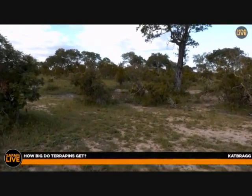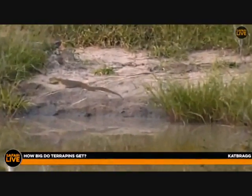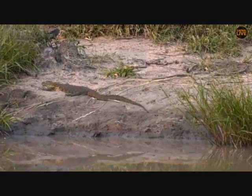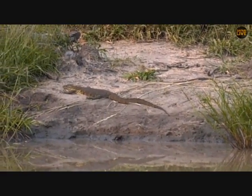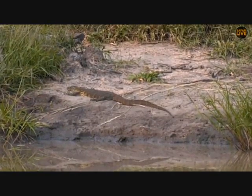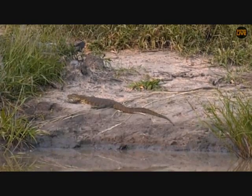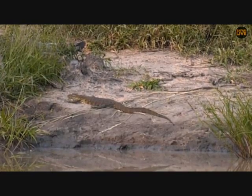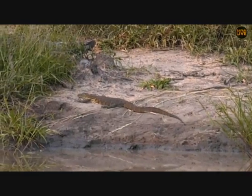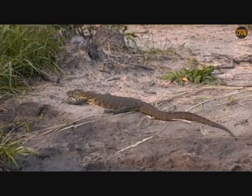Cat, you're asking how big do terrapins get — well, a lot bigger than that. That is a little baby terrapin. I would say probably about 20 to 30 centimeters — about a foot at the most. That's the terrapins I know of in South Africa; they don't get as large as the leopard tortoise, but they do get a decent enough size — big enough to be squashed by elephants.